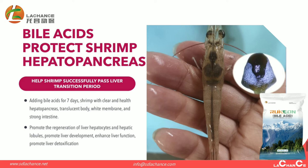After using bioaciders for seven days, shrimp show a clear and healthy hepatopancreas, translucent body, white membrane, and strong intestinal structure. It promotes the regeneration of the liver hepatopancreas and the hepatic lobule cells, promotes liver development, enhances liver function, and promotes liver detoxification.